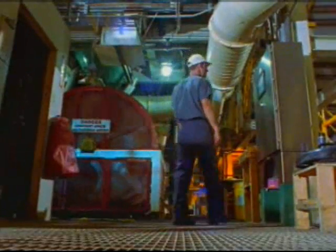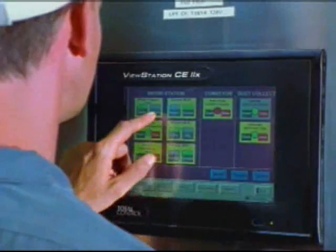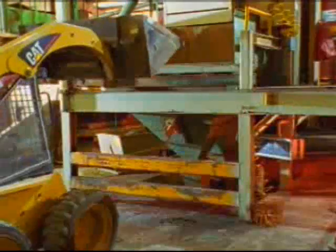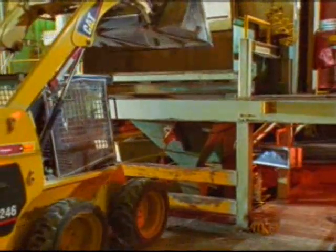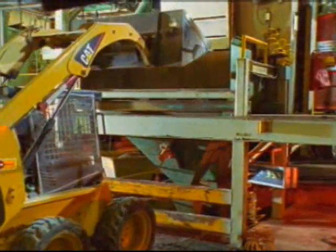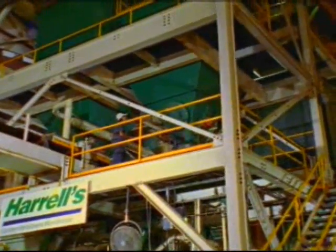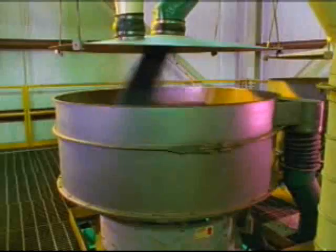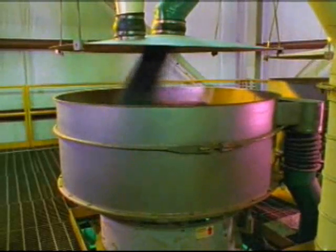A nearby supervisor also electronically monitors this critical step, as further insurance that the right materials in the right amounts will be available for mixing. The properly selected and weighed materials are gathered in a hopper, and moved by conveyor up several floors to the first of two computer-controlled screenings.